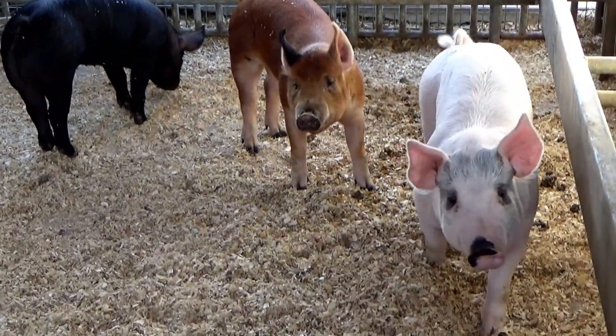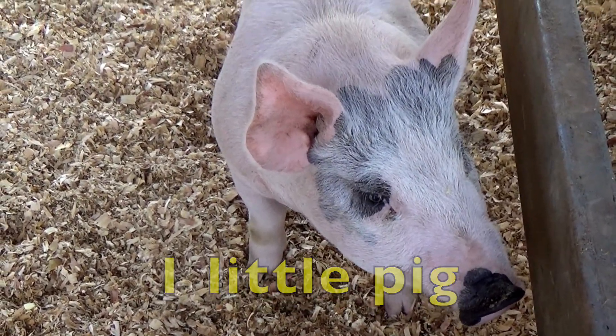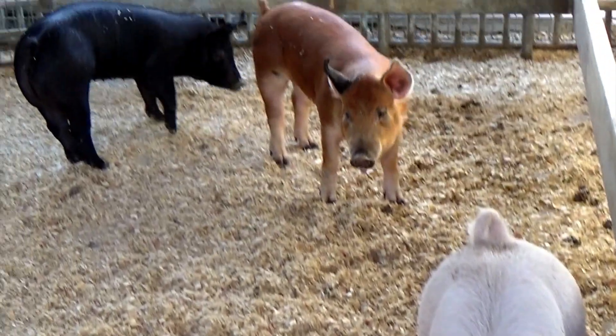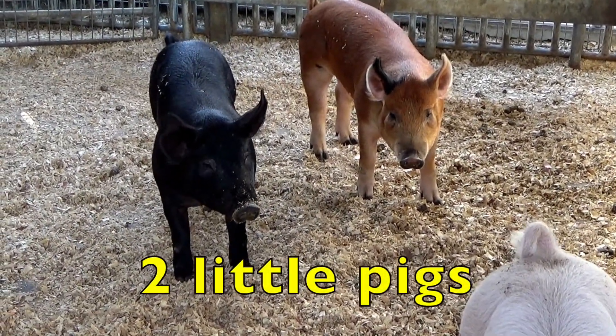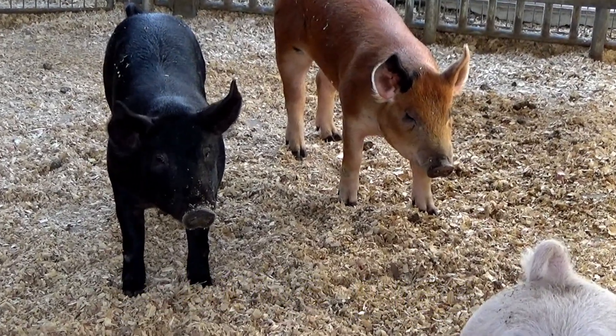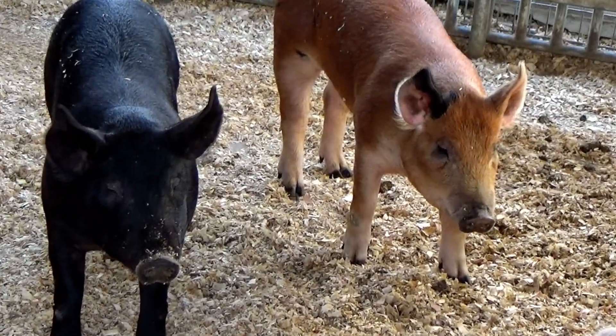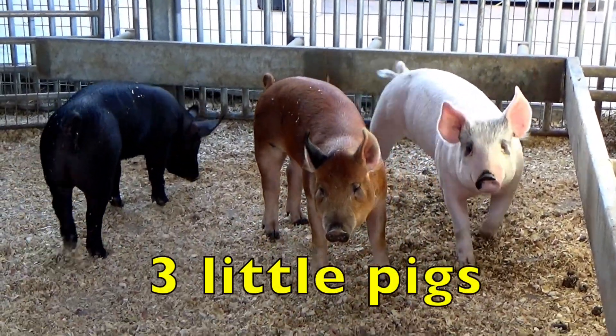Now let's add the pigs another way. Let's start with one little pig and then two more little pigs join her. How many little pigs do we have in all? Yes, three little pigs.